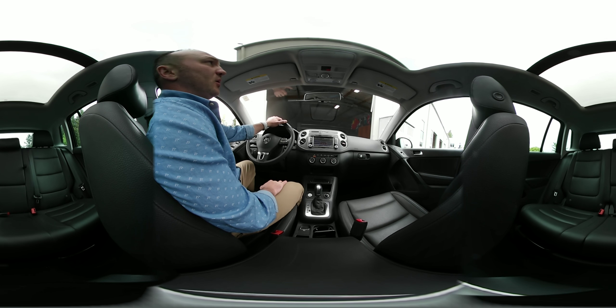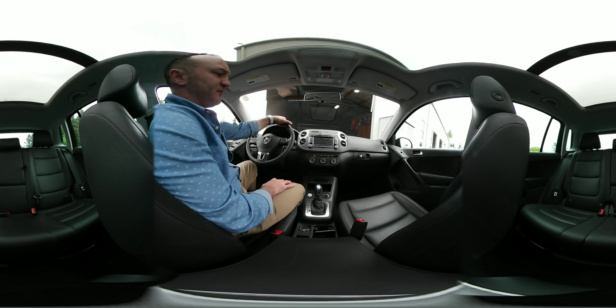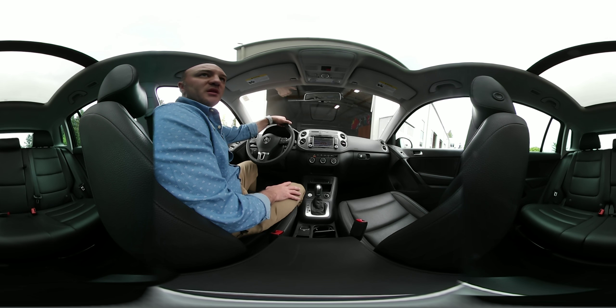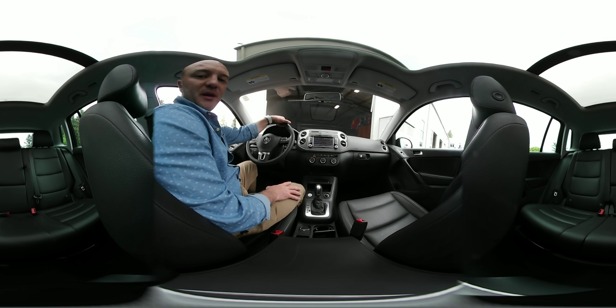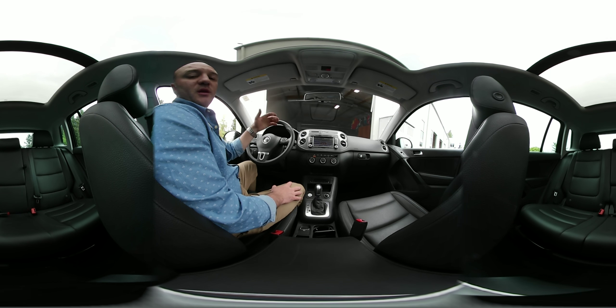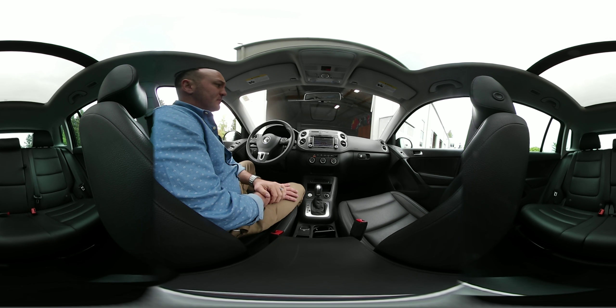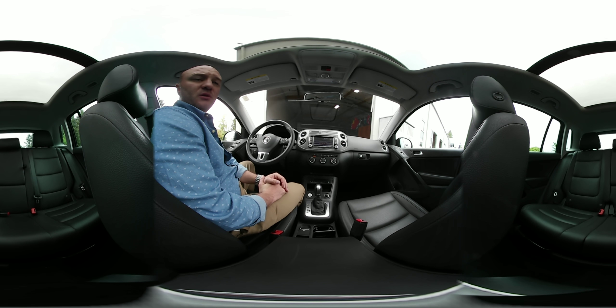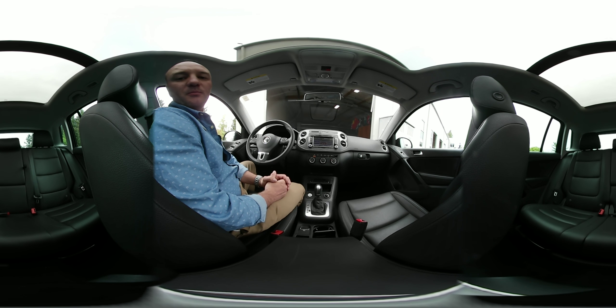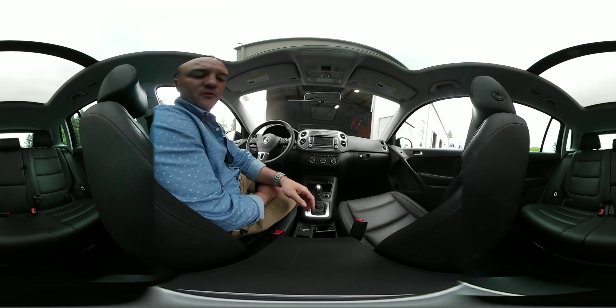So that is the Volkswagen Tiguan. If you'd like more information about this vehicle, please visit us at D'AngeloAuto.com. I'm happy to answer any questions — I'd love to take you for a test drive, whether in person or virtual. When it's time for you to get your brand new or used vehicle, give me a call anywhere in the United States. David, D'AngeloAuto.com — where we're built on quality and driven by relationships. Thanks for watching.